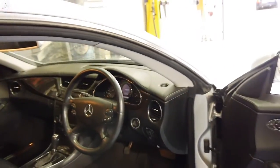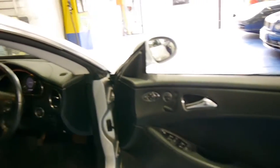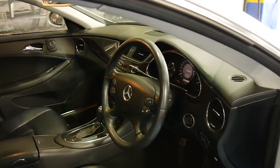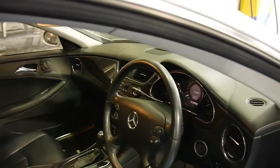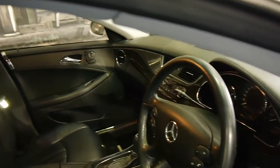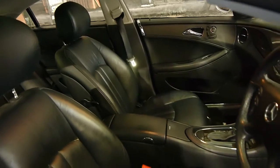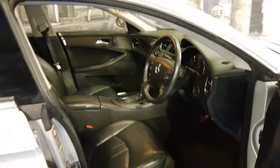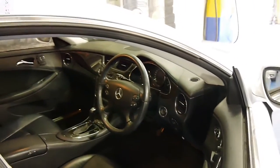They come with navigation and memory electric seats. This car has got Mercedes-Benz floor mats and a perfect Mercedes-Benz service history — by perfect I mean every single service has been done at a Mercedes-Benz dealership, and at the same dealership from new. We believe this car to be a one owner and it's done 111,000 kilometres.